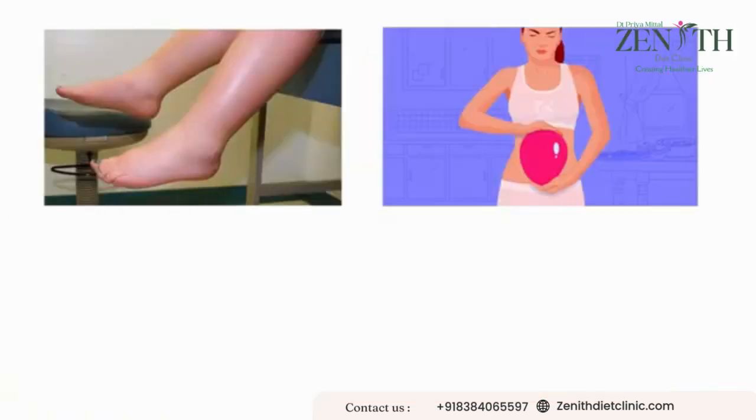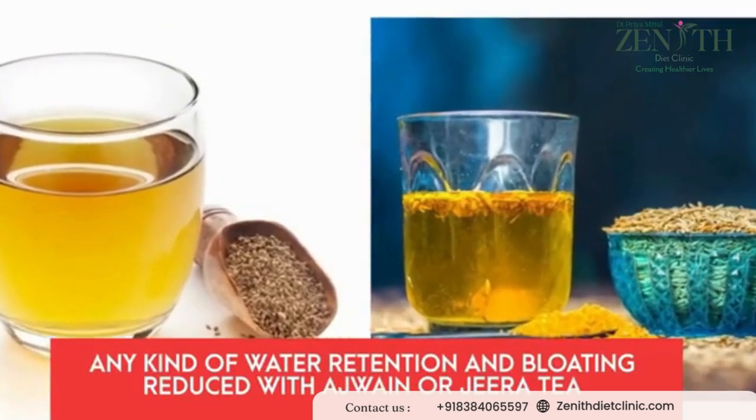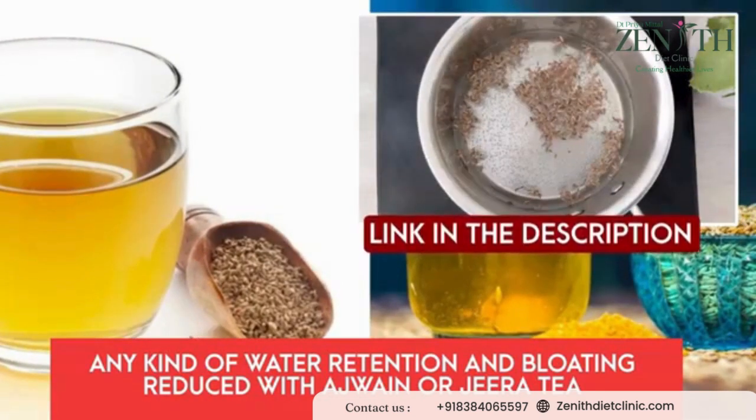When it comes to water retention, bloating, or swelling issues, any kind of bloating or water retention is reduced with ajwayan or jeera tea. It is very easy to prepare — the recipe is here. You can follow it and enjoy your bedtime drink.